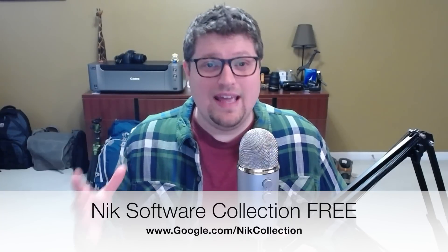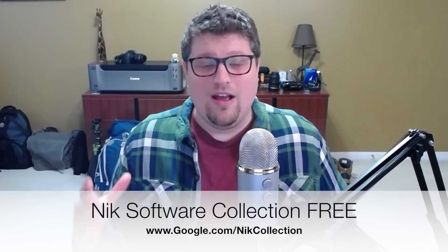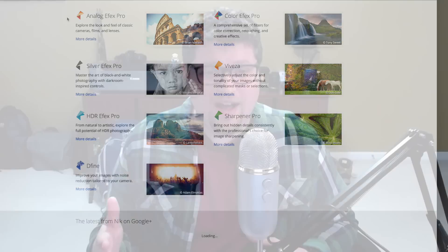Before I name them off — if you do want to go and get all of these now, just head over to google.com/nikcollection. Nik is spelled with a K: N-I-K. I'll also post the link in the description and on screen. So I'm on their page right now, and what you get for free is: Analog Efex Pro, Color Efex Pro, Silver Efex Pro, Viveza, HDR Efex Pro, Sharpener Pro, and Dfine.